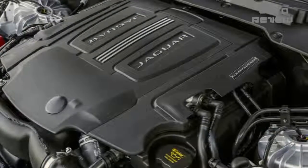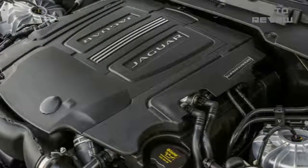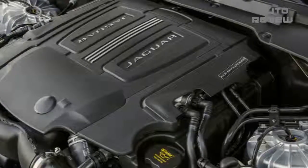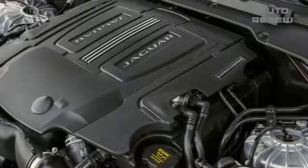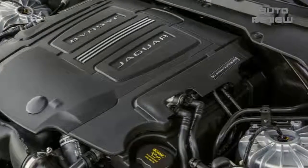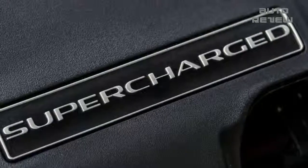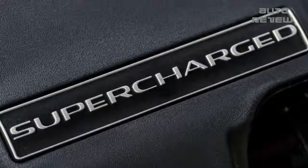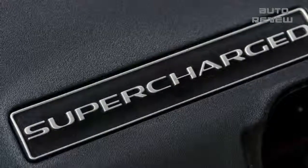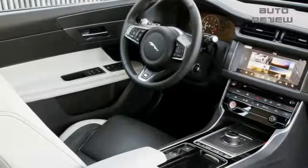Paddle shifters respond reasonably quickly to inputs, though the auto-shift setup is natural enough not to beg for human intervention. Along Portugal's smoothly paved road surfaces, the Sport Brake struck a good balance between responsiveness and ride quality, which bodes well for everyday use. While the Sport Brake is currently available only with the supercharged V6 and all-wheel drive, Jaguar says more powertrain variants will become available down the line.